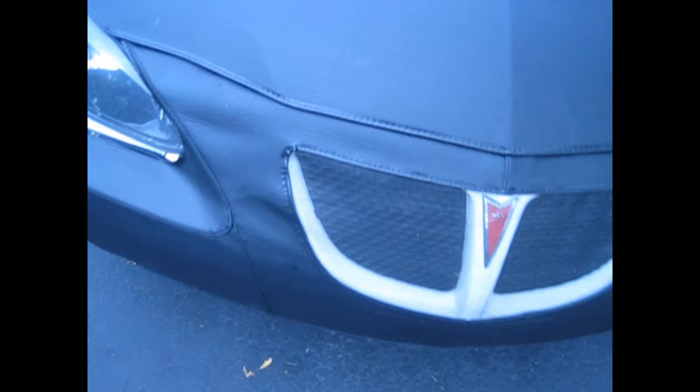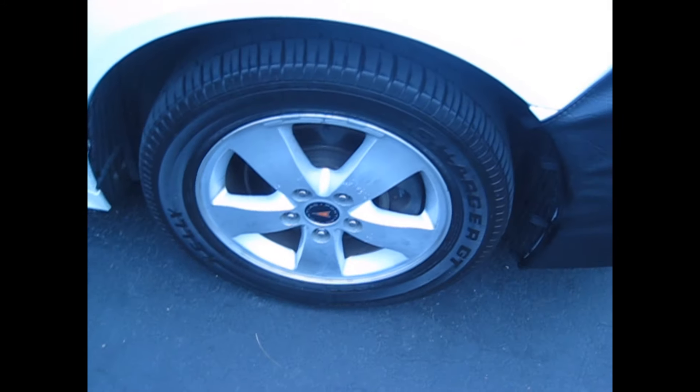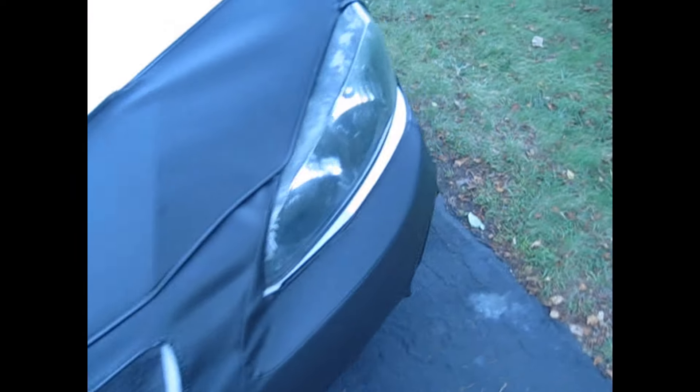It looks good. Maybe you can see some pictures of it without this thing on the front. I like this white color with these nice rims on it. It's a nice car — pretty nice. It's a GT trim.